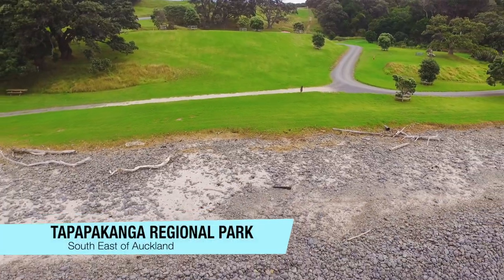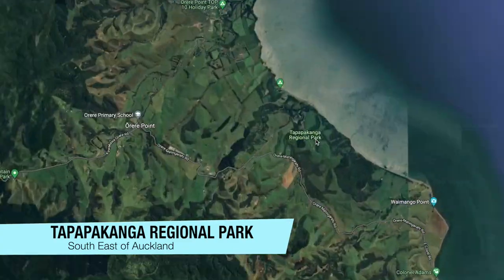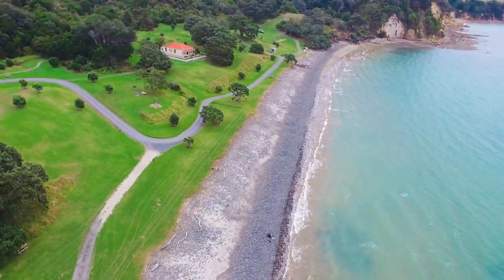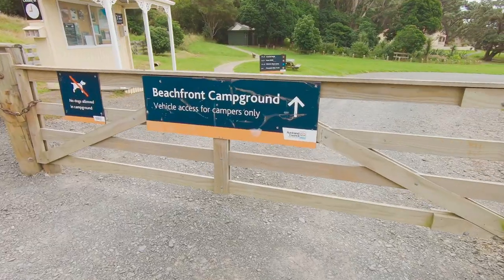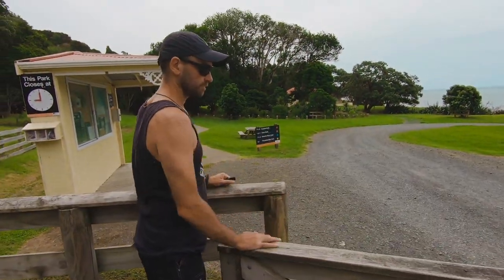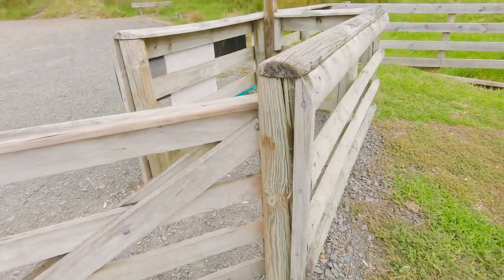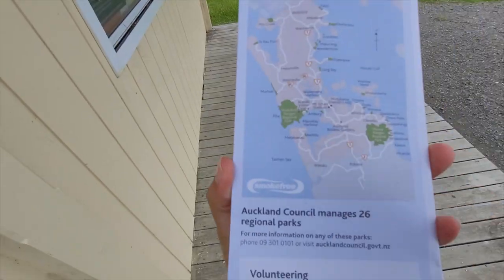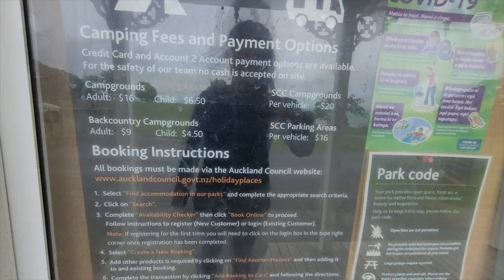Our first camping and fishing spot is the incredible Tapapakanga Regional Park near Kawakawa Bay to the southeast of Auckland. This has always been our favorite spot. Back in the day you could still camp here with campervans and motorhomes right by the water, but nowadays this is reserved for tent camping only.